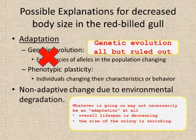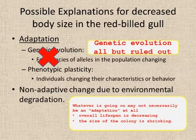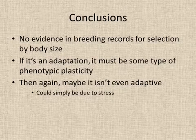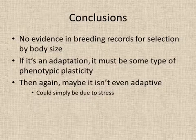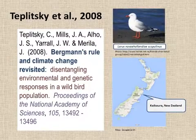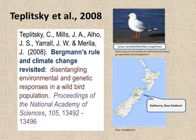In defense of the non-adaptive position, they observe that the overall lifespan of these birds is decreasing and the size of the colony is shrinking — by something like a third over the past 20 years. In conclusion, there's no evidence in the breeding records for selection by body size. If it is an adaptation, the decrease must be some type of phenotypic plasticity. Then again, it may not be adaptive at all — it could simply be due to stress or lack of diet. This paper was published by Teplitsky in 2008, titled 'Bergman's Rule in Climate Change.' Thanks for watching.